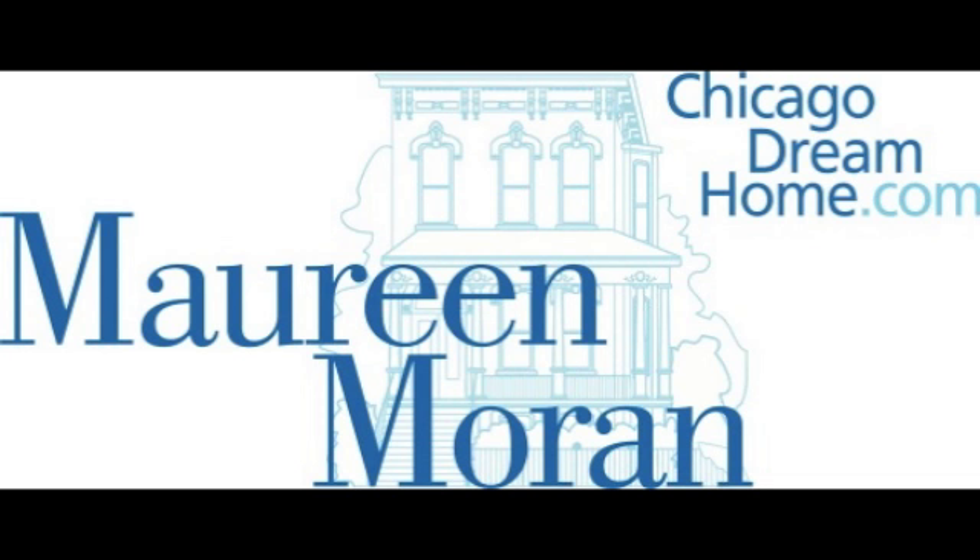Thanks so much for watching today. If you have any questions, please feel free to call me at 312-953-7811. You can find market profile reports and more at chicagodreamhome.com. You can also find me on Facebook, Twitter, and Pinterest. Thank you.